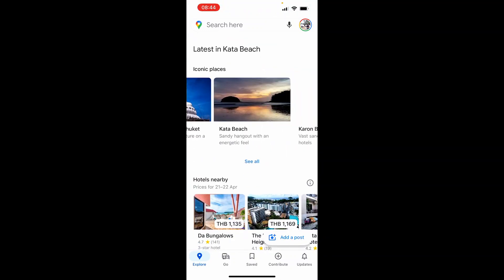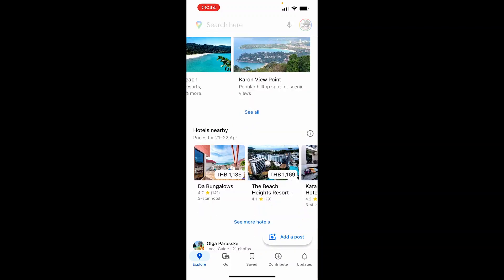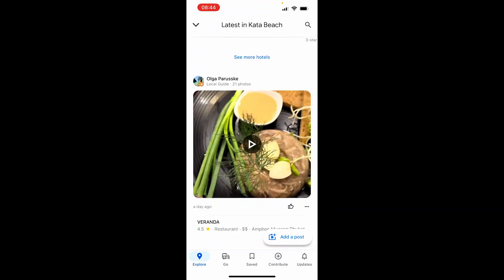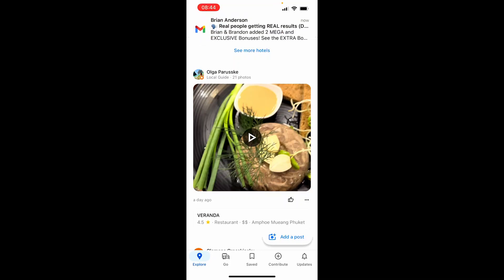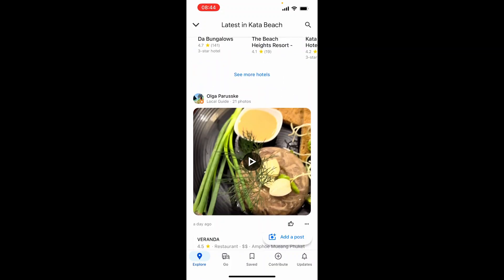If we go ahead and swipe up we're going to get all of the iconic normal tourist places to go. But if you keep scrolling down you're going to see recent posts and updates from real people. So you can see a day ago this person recommended or reviewed this place and you can see they are a local guide.